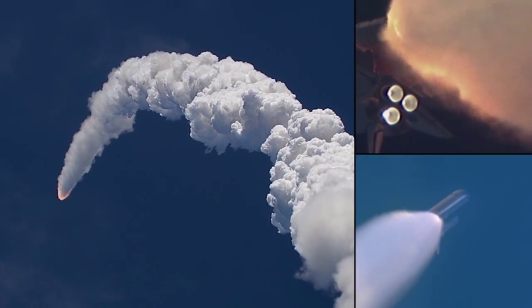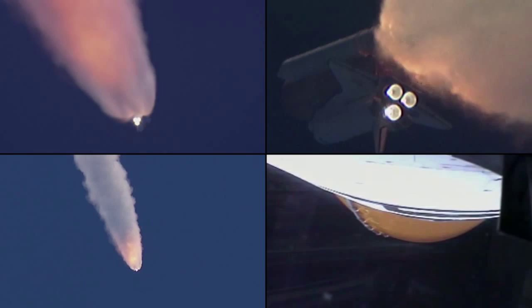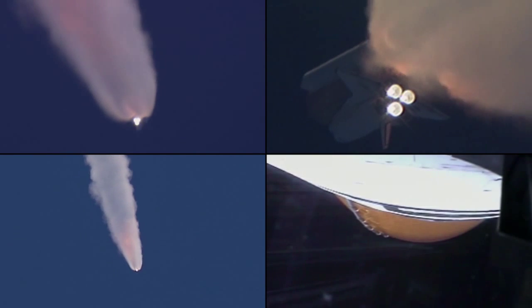Looking good, guys. 90 seconds. 30 seconds, 39 degrees. Discovery is now 21 miles away from its launch pad and 22 miles in altitude, traveling 2,700 miles per hour.